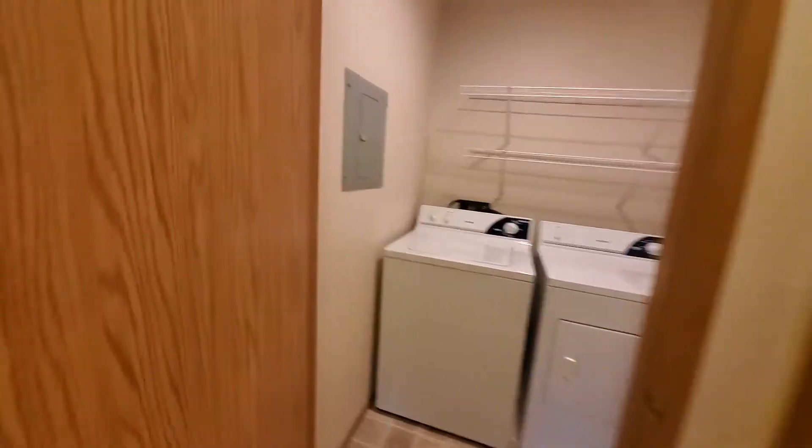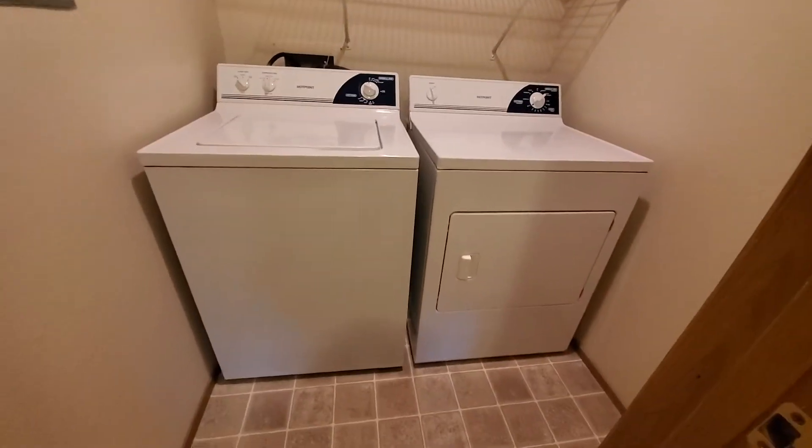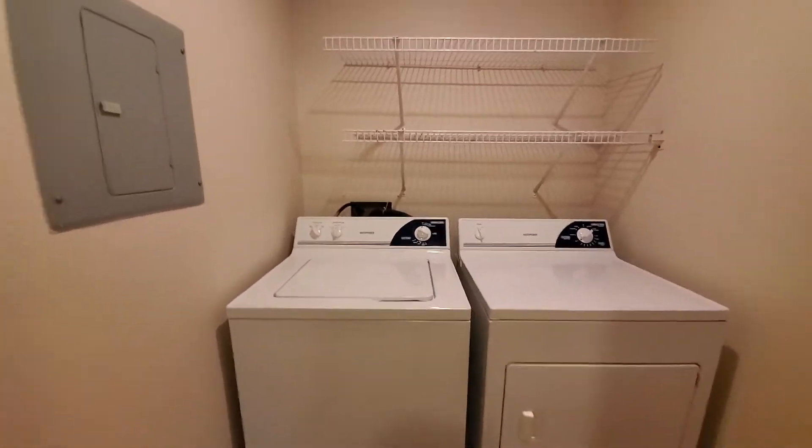Laundry room with a full-size washer-dryer. Bathroom.